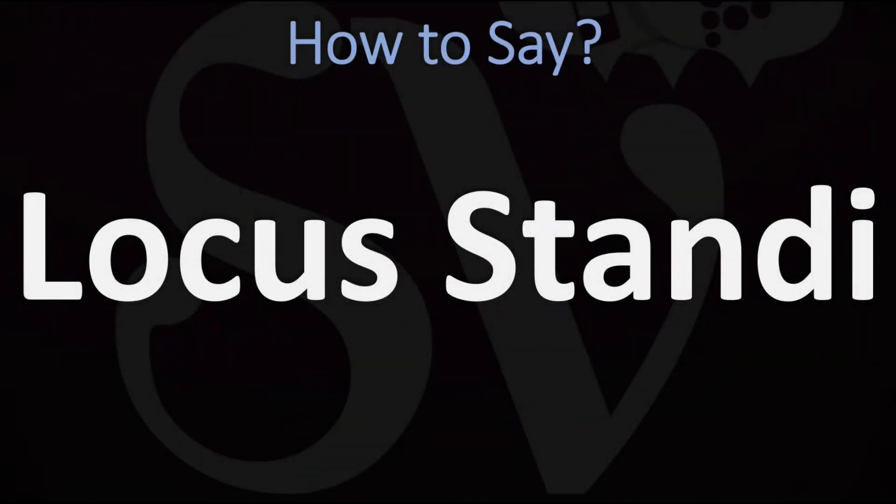We are looking at how to pronounce this phrase, as well as how to say more interesting related expressions — some of the most mispronounced words and expressions from Latin. Make sure to stay tuned and consider subscribing for more learning in English.